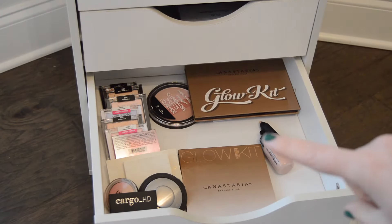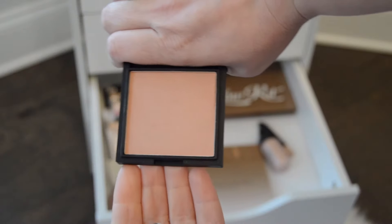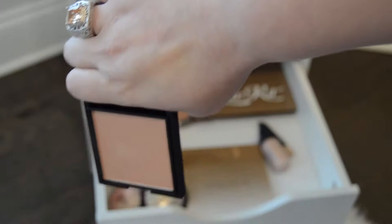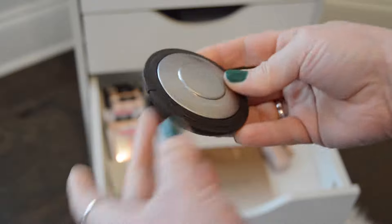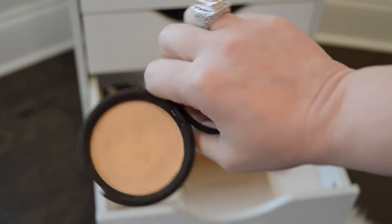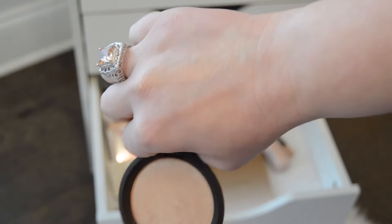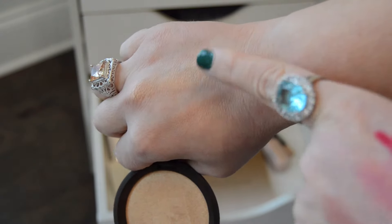This next drawer right here has all of my highlighters in it. I'm going to bring in this Cargo highlighter — they call the color Bronze, and it's a really pretty highlight. And then I'm going to bring in this Becca Prosecco Pop highlighter. It's a really pretty highlighter. This one is a little bit lighter, but they're almost pretty much the same color — although when I look at them up close, they don't really look as similar as they do on my hand.